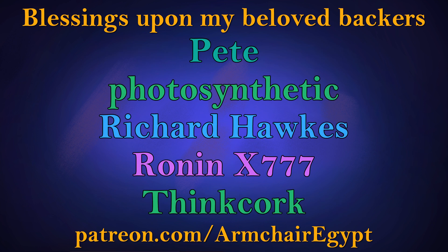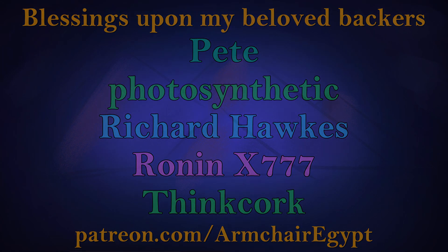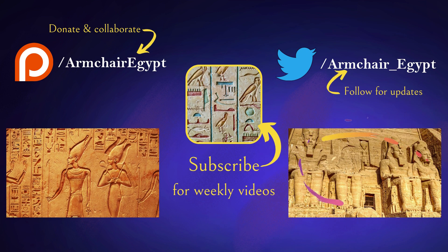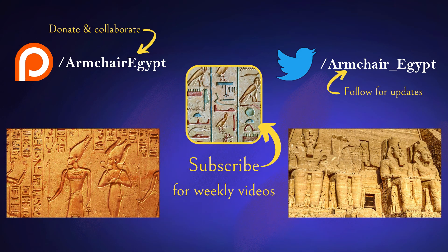Until next time, my fellow armchair Egyptologists — life, prosperity, and health to you all. Head over to my channel for more, or subscribe if you'd like to support the channel via patreon.com/armchairEgypt, or join the Discord community with the invite link in the description.